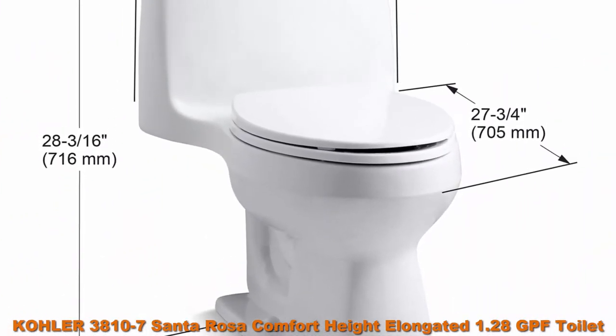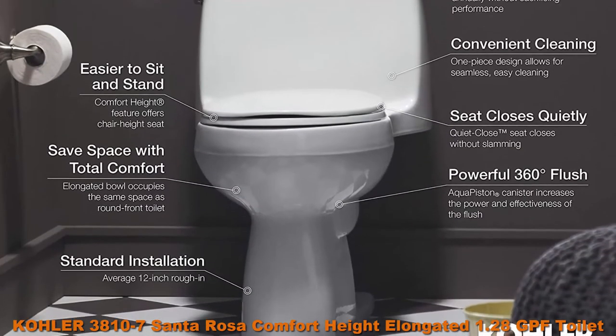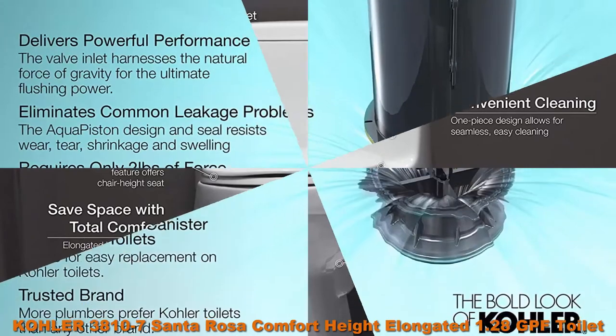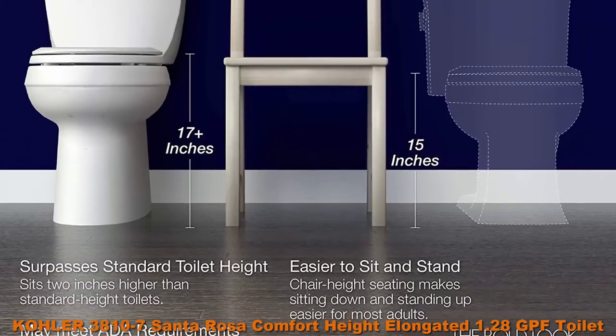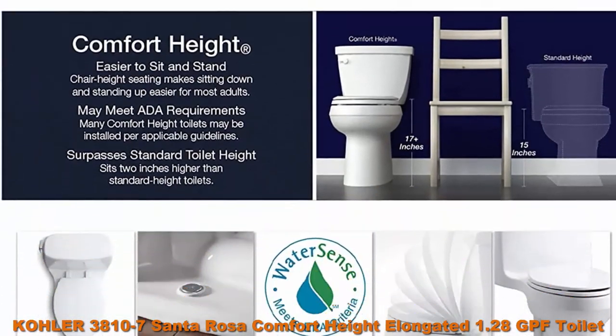The compact elongated bowl offers added comfort while occupying the same space as a round-front bowl. AquaPiston canister allows water to flow into the bowl from all sides, creating a more powerful and effective flush. The durable canister design has 90% less exposed seal material than a three-inch flapper for leak-free performance.